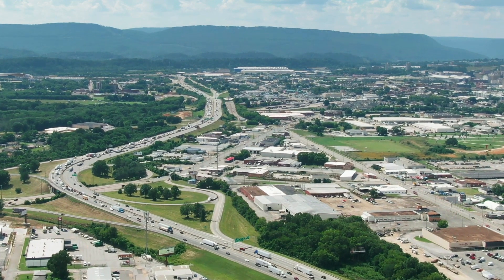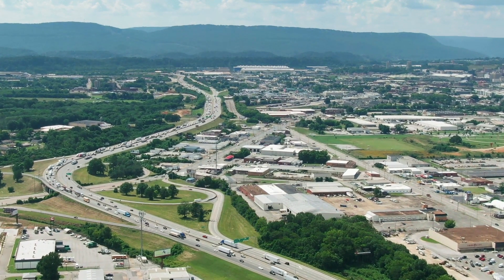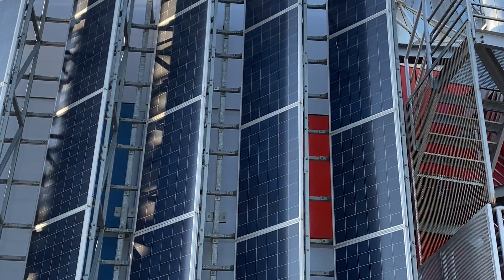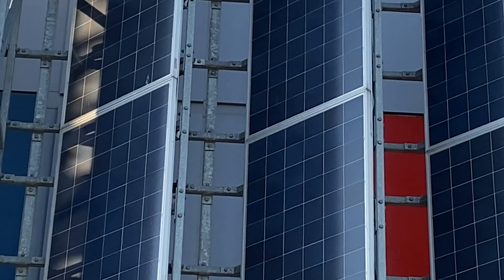Companies are already experiencing the transformative impact of Energy Vault. Reduced operational costs, improved energy efficiency, and a smaller carbon footprint are just the beginning.